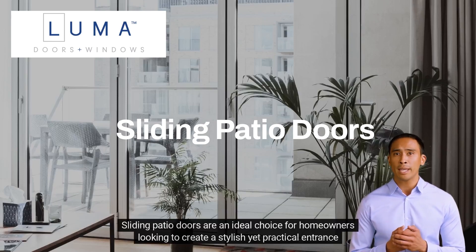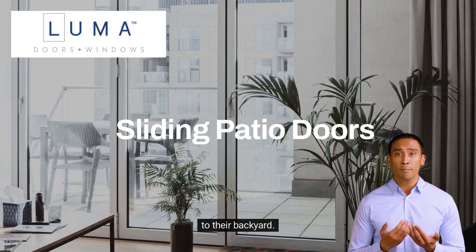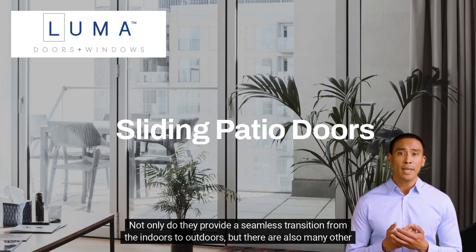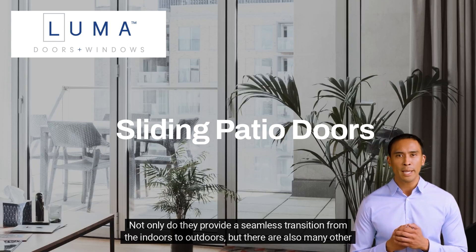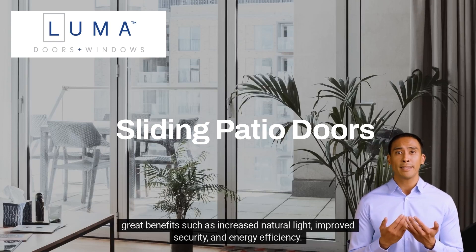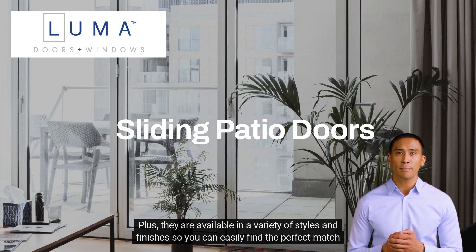Sliding patio doors are an ideal choice for homeowners looking to create a stylish yet practical entrance to their backyard. Not only do they provide a seamless transition from the indoors to outdoors, but there are also many other great benefits, such as increased natural light, improved security, and energy efficiency. Plus, they are available in a variety of styles and finishes, so you can easily find the perfect match for your home.